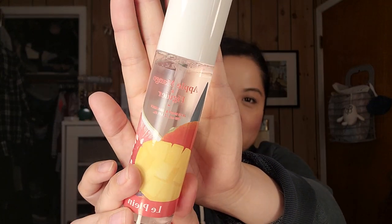Next is the Apple Mango and Fig Juju Body and Hair Mist by Laplain. It would have helped if I opened up these boxes beforehand! Let me smell it — very nice.